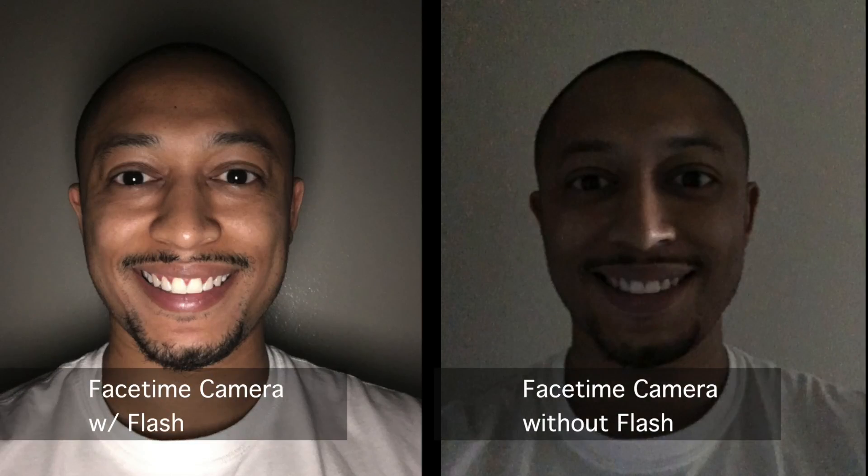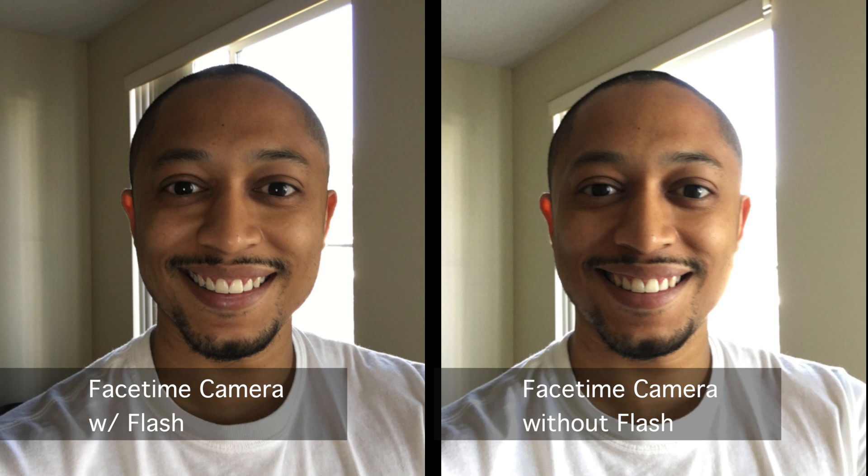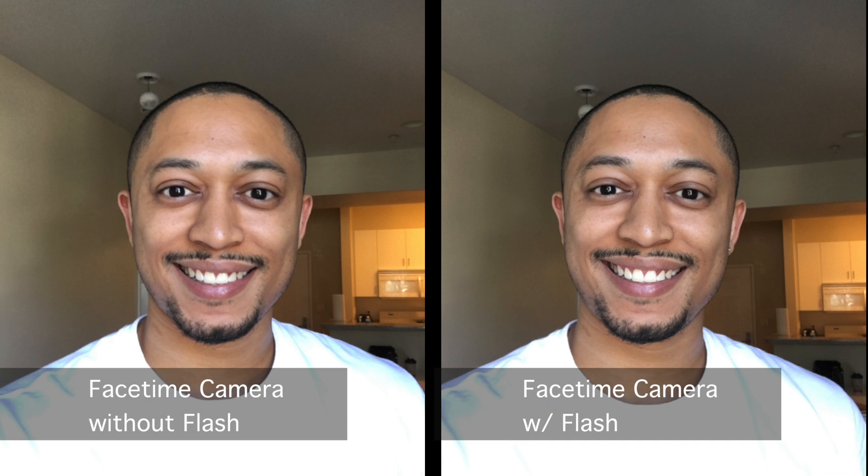The FaceTime camera's 5-megapixel sensor is a massive upgrade from the Motorola Razr flip phone-like 1.2-megapixel shooter it replaces. And with the True Tone flash built into the display, selfies become much better in almost every lighting condition. I did multiple tests, and every time the photos shot with the flash turned on were better.